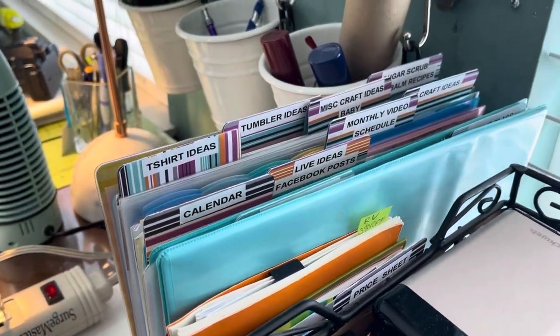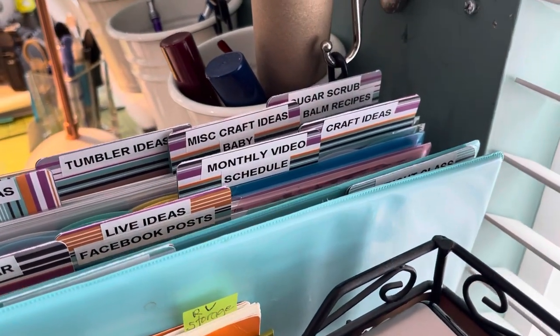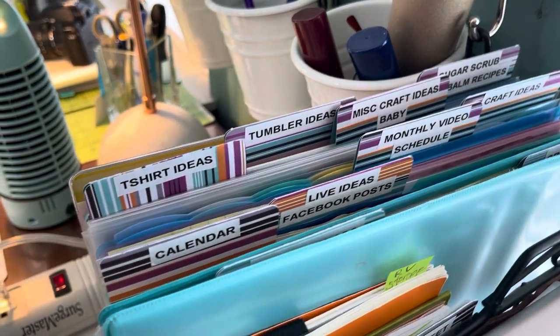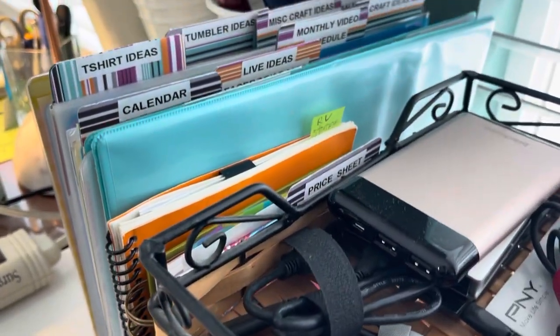I recently started a couple of books with ideas on different holidays and different things to make. I'm hoping that I actually follow through with that because there's a lot of really good ideas in there.